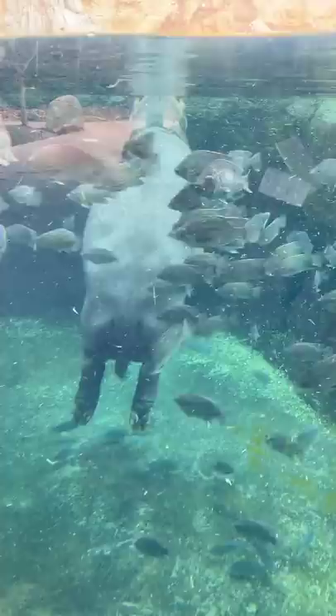They actually produce something called blood sweat. It's a special mucus that keeps them safe in many ways. It acts as a sunscreen, it acts as a bug repellent, and it also works as an antiseptic.